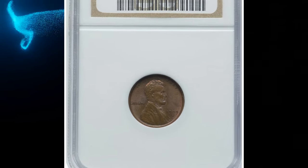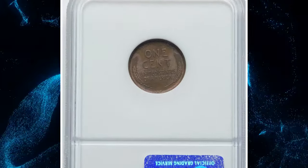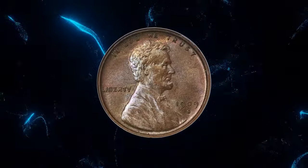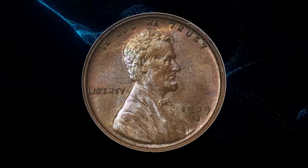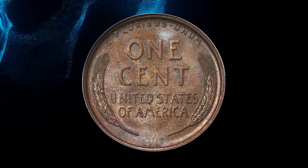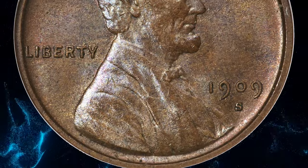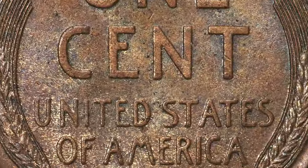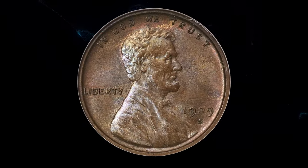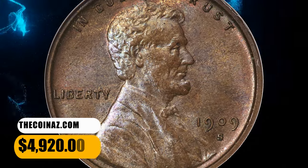Number 4: 1909-S VDB Lincoln cent, graded mint state 66 brown by NGC. The 1909-S VDB Lincoln cent is widely sought in red or red-and-brown grades, although such coins bring collectors a plethora of quality trade-offs, including often carbon spots, insufficient red color, or artificially brightened surfaces. High-end brown examples are distinctly underappreciated. This premium gem glistens with satiny mint luster bathed in chestnut brown, violet, and honey gold colors. A few microscopic pepper specks are well hidden by the patina. It was sold for $4,920.